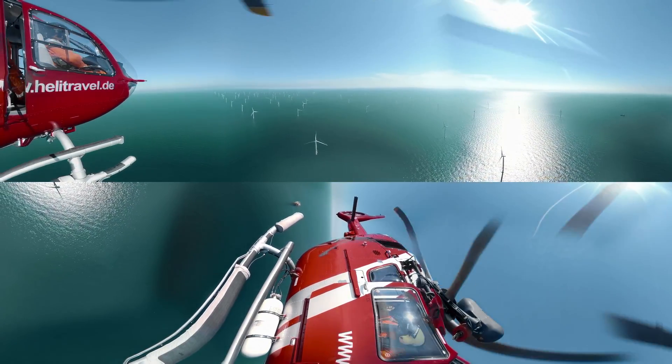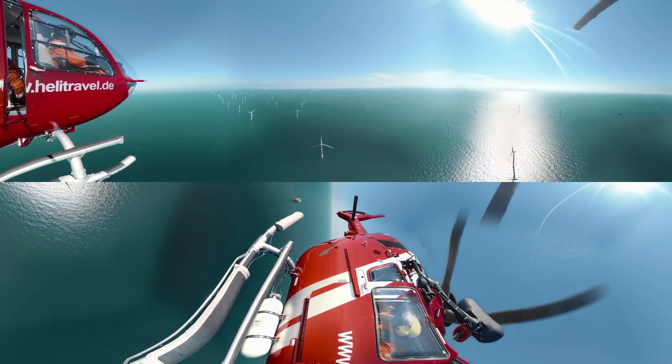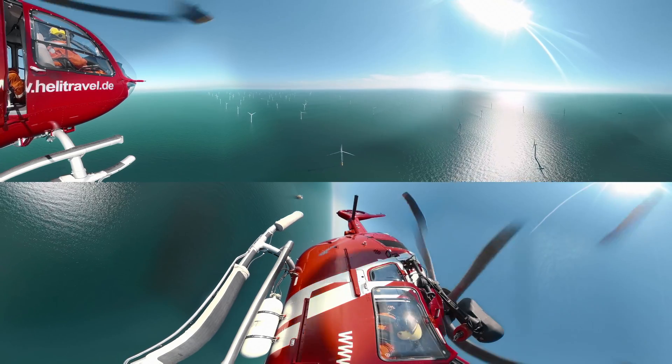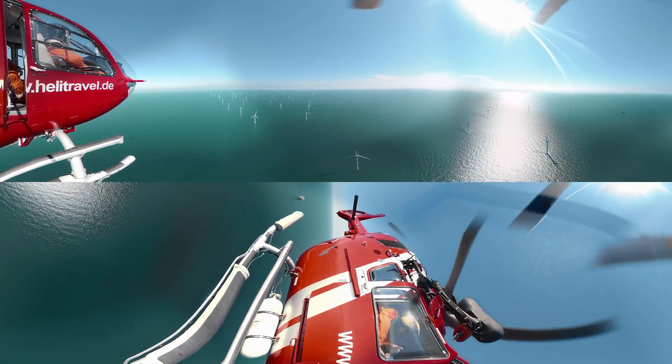When operating at full capacity, this offshore wind park can supply approximately 600,000 households with clean energy, or a city larger than the size of Birmingham.